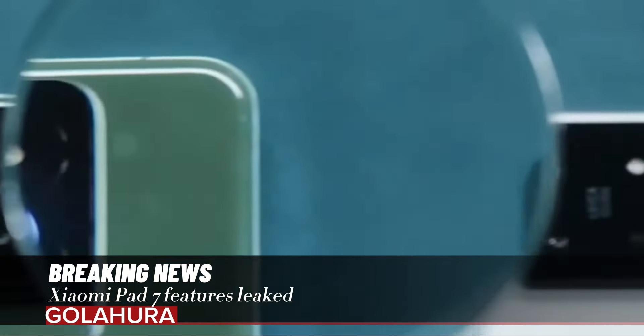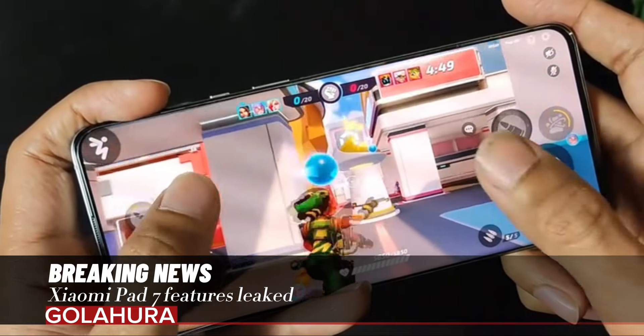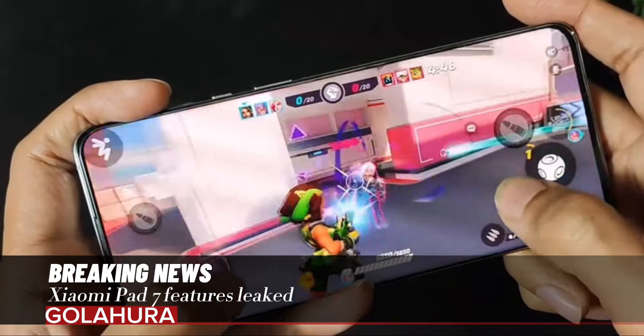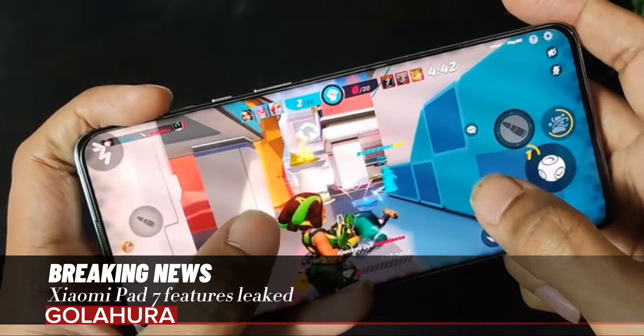According to leaked information, Xiaomi will include the Snapdragon 8 Gen 2 processor produced by Qualcomm in its new tablet. The Snapdragon 8 Gen 2 processor has one 3.2GHz ARM Cortex-X3, two 2.8GHz ARM Cortex-A710, two 2.8GHz ARM Cortex-A715, and three 2.0GHz ARM Cortex-A510 cores.